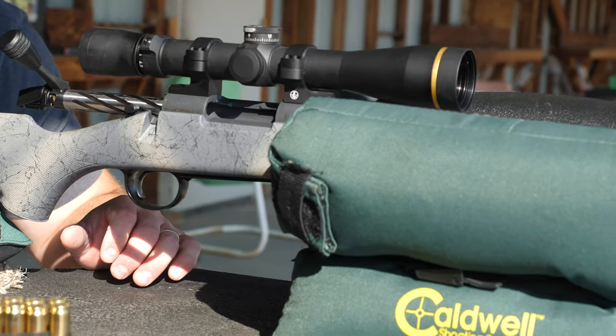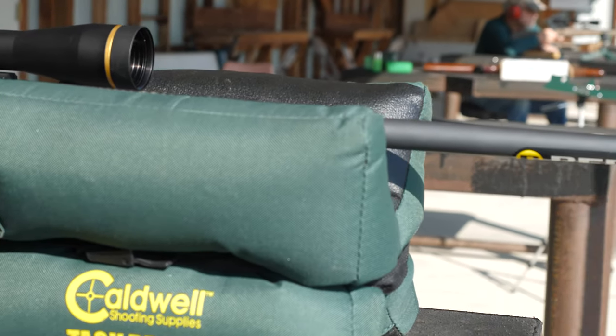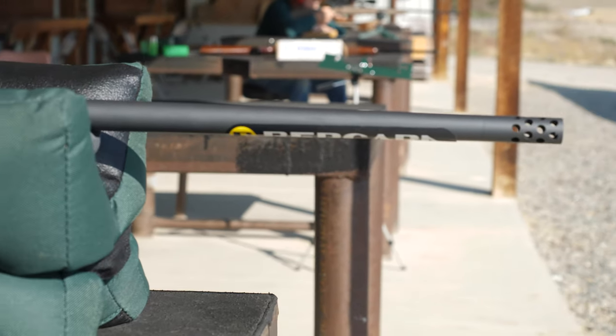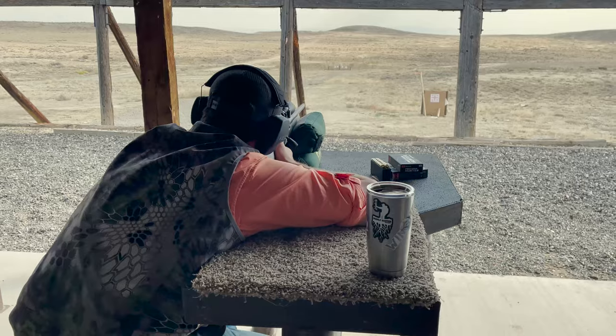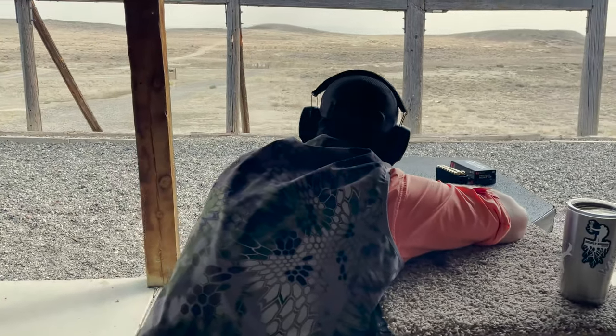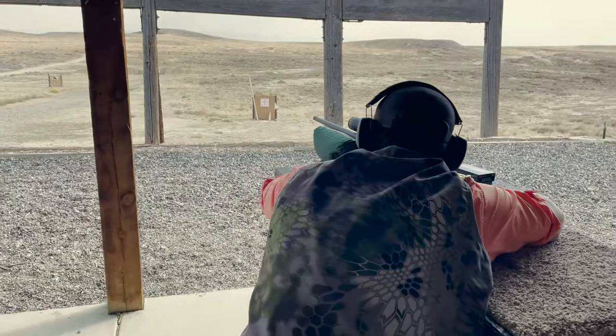I can tell you with 100% certainty this rifle is going to be going with me on some hunts this fall, and I am looking forward to putting it through the paces in the field. Hopefully we can bring you some actual kill shots with this rifle.